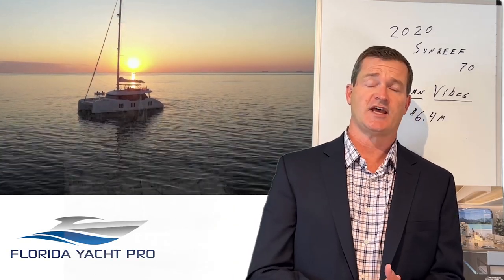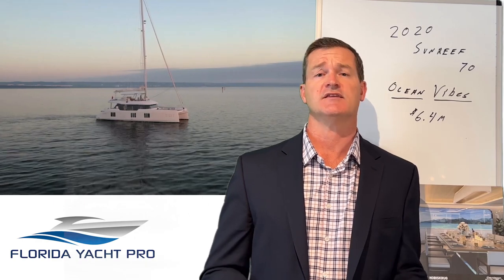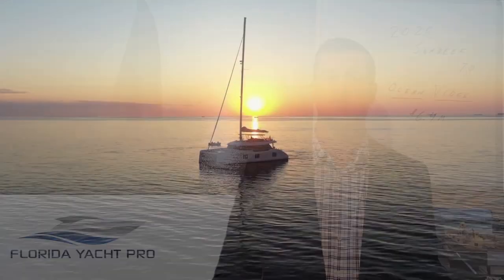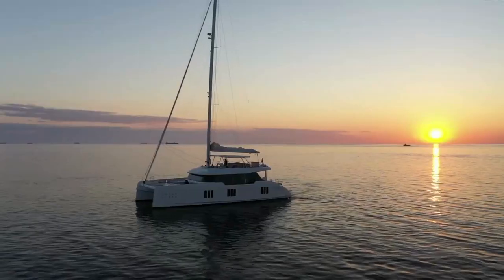Hey guys, welcome to Yacht Search MLS. Today I want to show you a really awesome vessel that's just hitting the market. This is a 2020 Sunreef 70 sail named The Ocean Vibes. We're going to go ahead and show you some factory video and photos of this model.